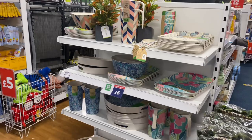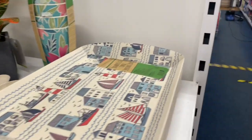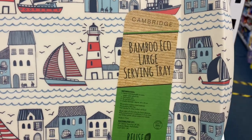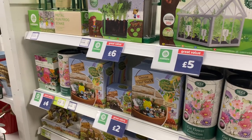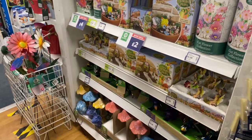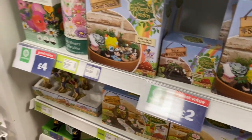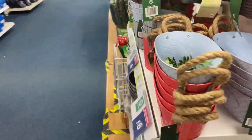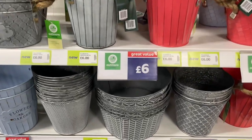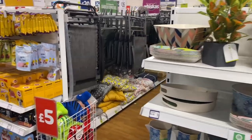Over here there are some picnic-y things — trays, including a bamboo eco large serving tray, which is gorgeous. They've got some really cute kids' gardening things — little mushrooms and a fairy's enchanted garden. And I like these plant pots here, they're really sweet. There are some little bees too.